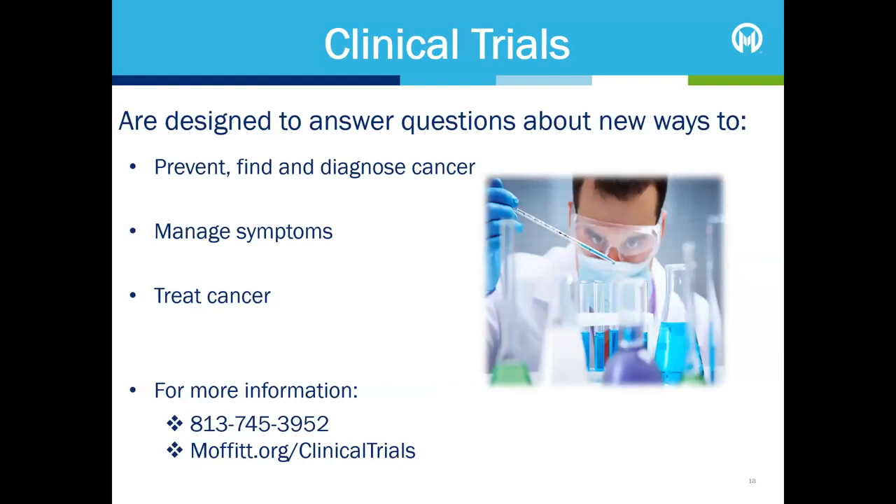Sometimes the best choice in treatment is a clinical trial, which tests new methods of treating cancer to discover more effective ways of fighting this disease. If this is the case, your physician will discuss the possibility of participating in a clinical trial. Participation is voluntary and patients can leave a trial at any time. Information on clinical trials is available from your care team as well as on the Moffitt website.